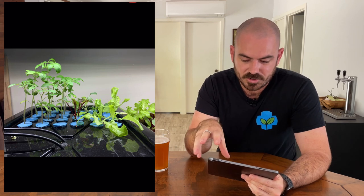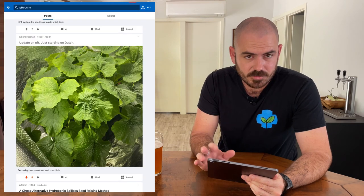This is Steve's system again, and look at the growth he's achieved in that system — that's fantastic.